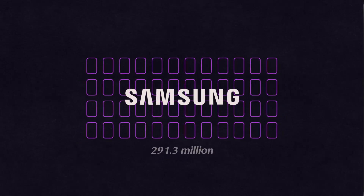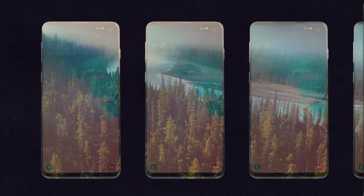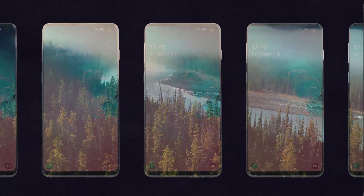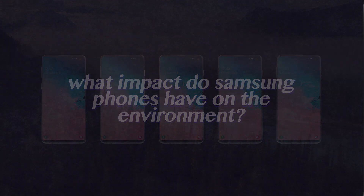Considering these massive sales numbers, there's a surprising lack of conversation around smartphones and the environment. So today I'm going to answer a simple question: what kind of impact do Samsung smartphones have on the environment?